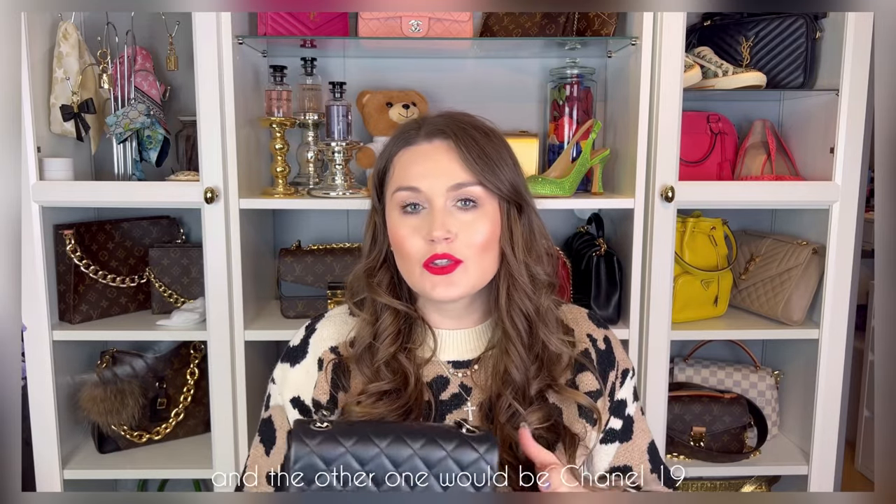You may have watched my video about 'Chanel is Over.' In that video I said there are two bags I would consider: one is the mini rectangular in black — the classic evening bag, the going-out bag you take for special occasions when you want to feel really nice. The other would be the Chanel 19, but it has to be some nice color that I would really love.